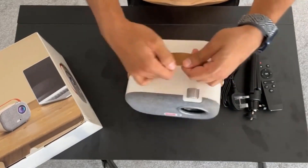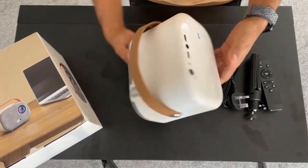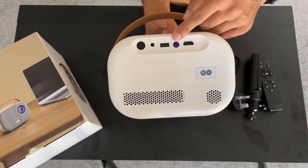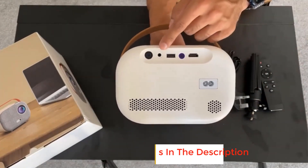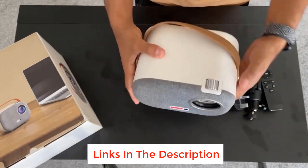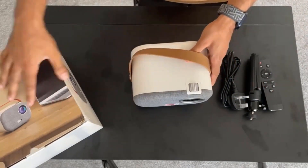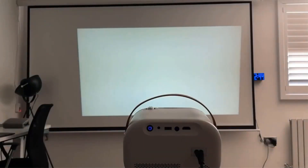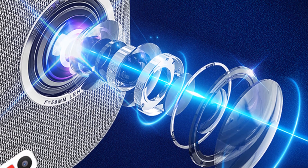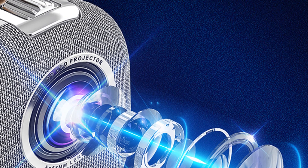The Q1 uses 1920×1080 real physical resolution delivering delicate picture quality and strong visual impact. It supports Bluetooth speakers and mobile phone Bluetooth interconnection, as well as automatic keystone correction, manual side projection keystone correction, and four-corner keystone correction technology.